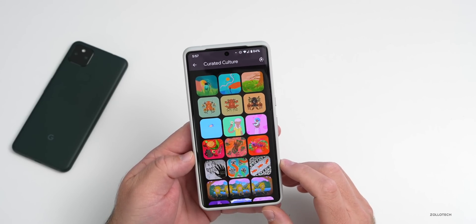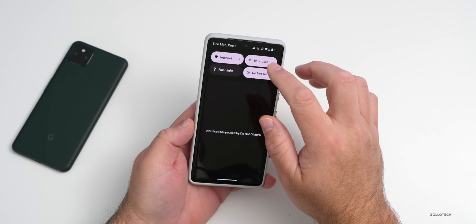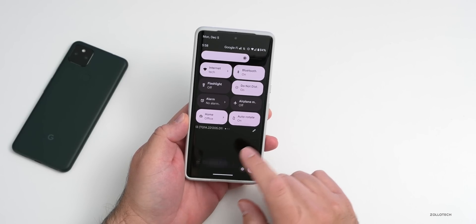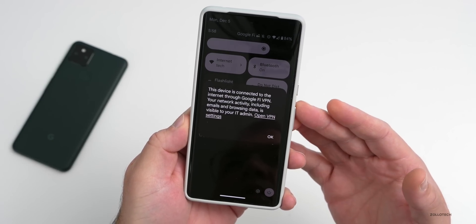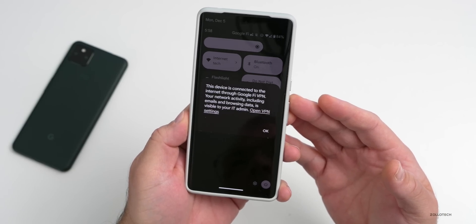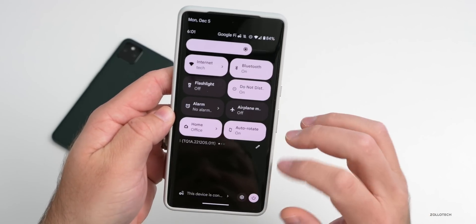Pixel 7 and Pixel 7 Pro specifically now get the Google VPN pre-installed for free. The VPN that comes with Google Fi — you could pay for this before, and if you have Google Fi it can be included. But if you don't, it's now free with Pixel 7 and Pixel 7 Pro at no extra cost.